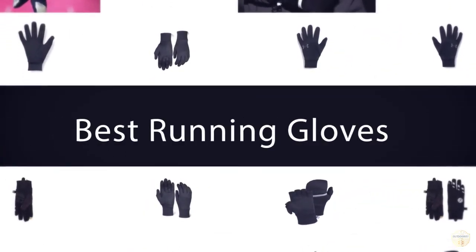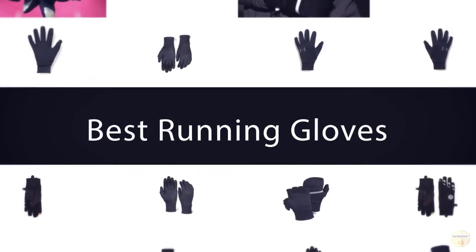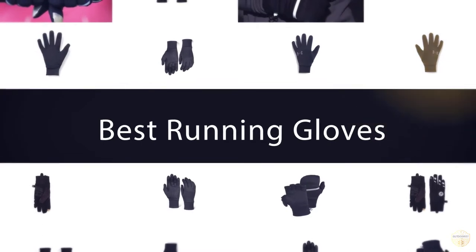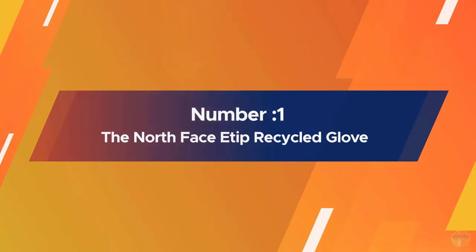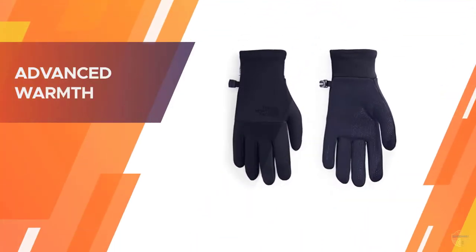If you are looking for the best running gloves, here is a collection you have got to see. Number one, most popular: the North Face E-Tip Recycled Glove. These popular gloves from the North Face are made